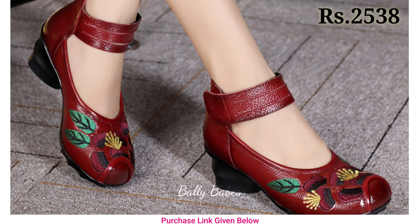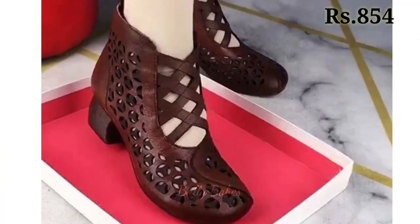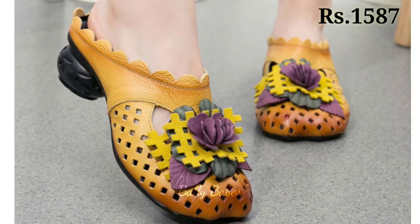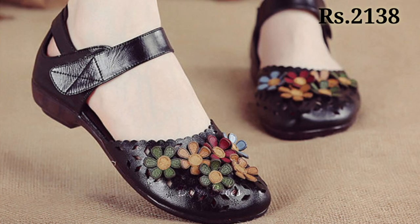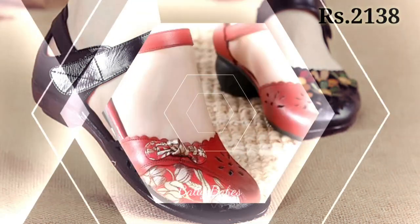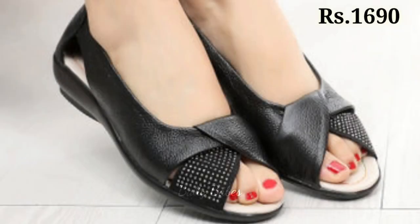Now let's talk about how you can purchase these beautiful designs. If you want to place an order, there is a purchase link given below in the description box. Just click on the video title and scroll down — you will see a blue colored link, and that is the purchase link. When you click on the link, you will be redirected to the website from where you can easily place an order from any country at any time.